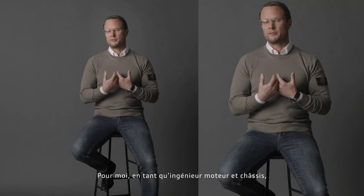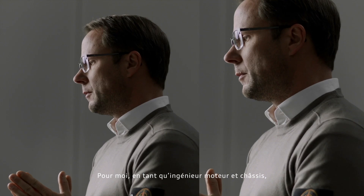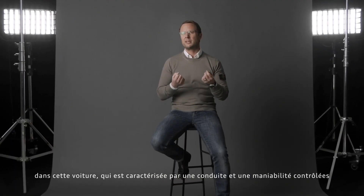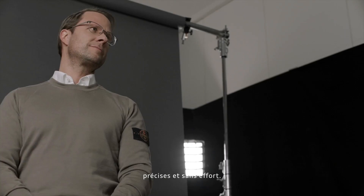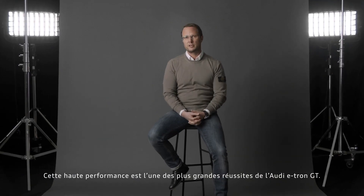For me as a powertrain and dynamics engineer, we want to implement the Audi DNA into that car. The DNA is defined by controlled, precise and effortless driving and handling. This high performance is one of the main achievements with the e-tron GT.